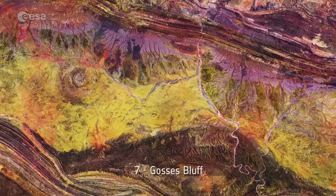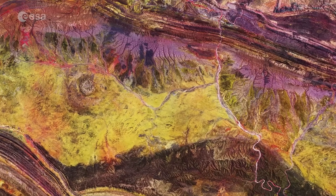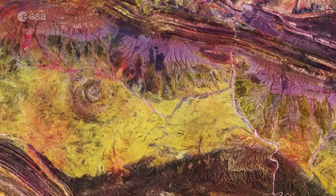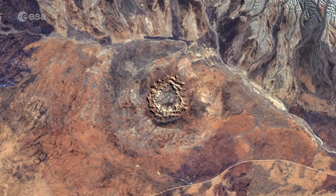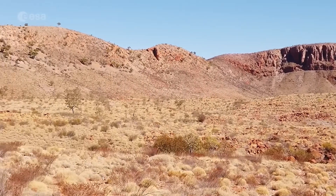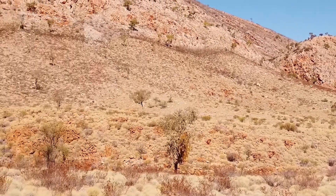Number 7: Gosses Bluff. The Gosses Bluff crater in the Northern Territory of Australia was most likely formed 140 million years ago by the impact of a large comet or meteorite slamming into Earth. It is one of the most studied of the Australian impact craters. Australia is a very good place to observe and study impact craters because of the dry climate — the craters haven't weathered away, nor are they hidden by dense vegetation.